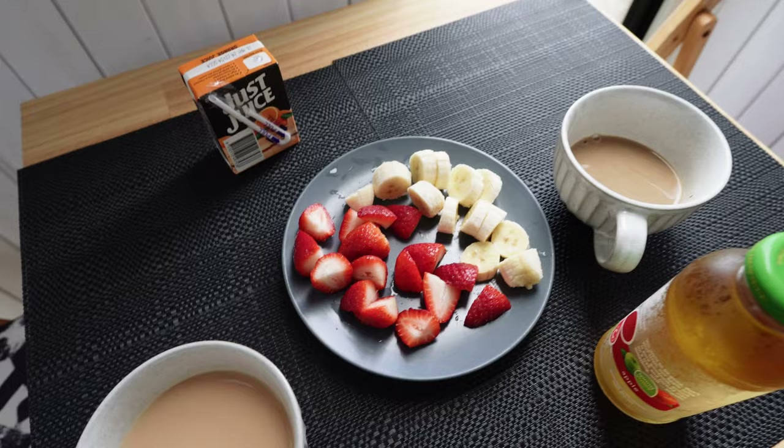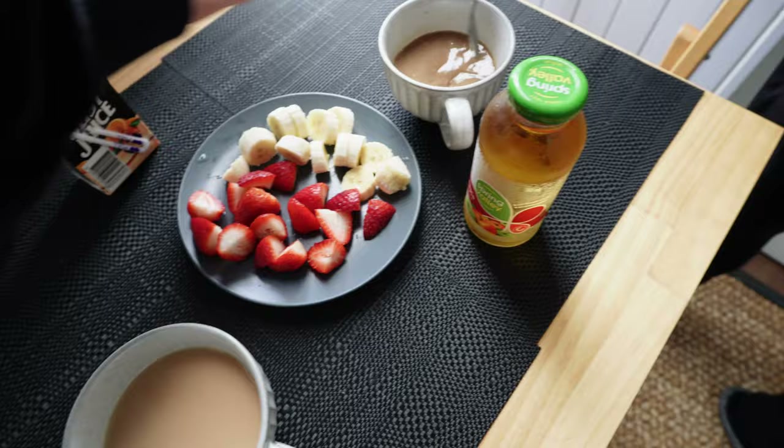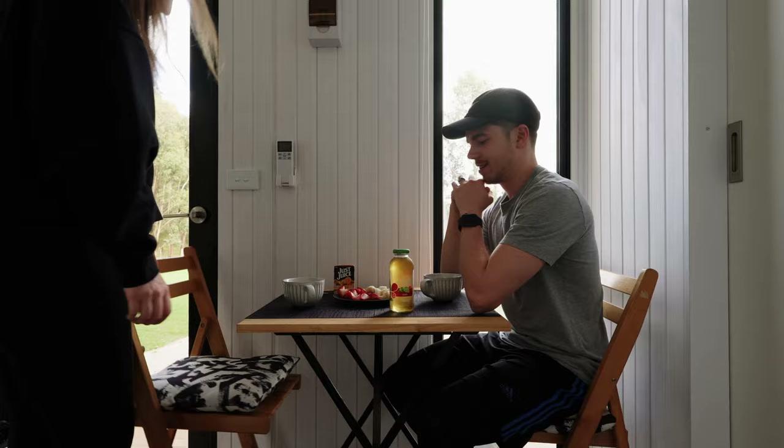Good morning! We're having a super light breakfast today because truthfully we didn't bring enough food. I've got a tea, Brayden's got a coffee, and we've got some apple juice, orange juice, and some berries.